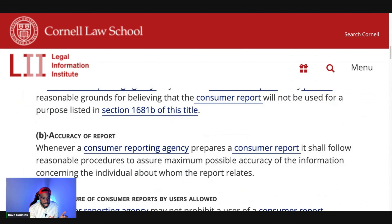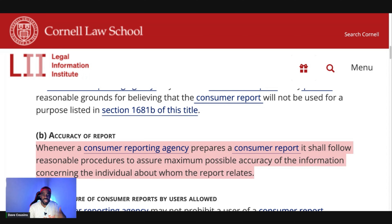Section b is Accuracy of Report. Whenever a consumer reporting agency — which is Experian, TransUnion, Equifax, and others — prepares a consumer report, it shall follow a reasonable procedure to ensure maximum possible accuracy of the information concerning the individual about whom the report relates. So what does that mean? Let me show you.